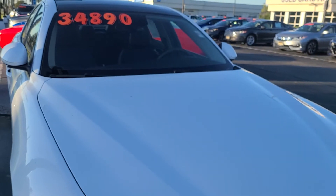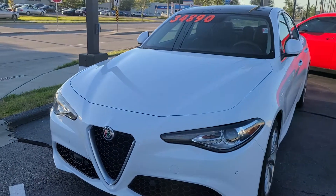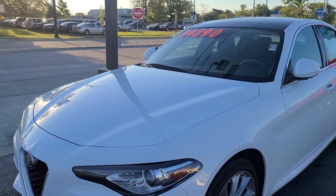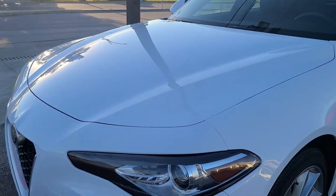Two liter, 275 horsepower turbo. A little over six seconds to 60, which is not terrible — not bad. But we could do better. There's a 2.9 twin turbo V6 in this that'll get you to 60 in four seconds, made by their buddies down the street at Ferrari. That would be the engine to get in this.